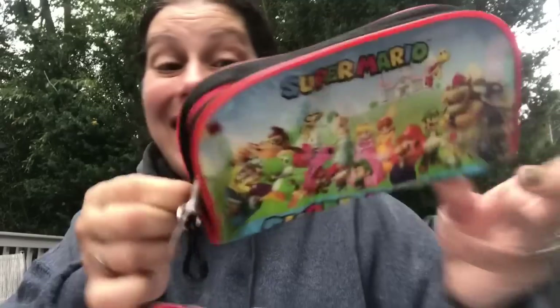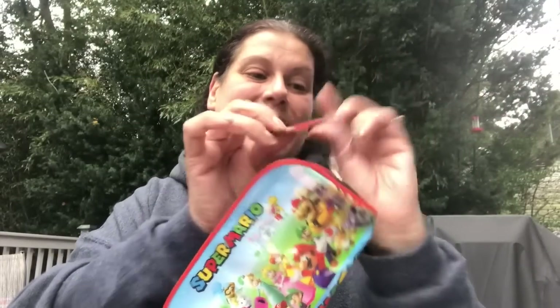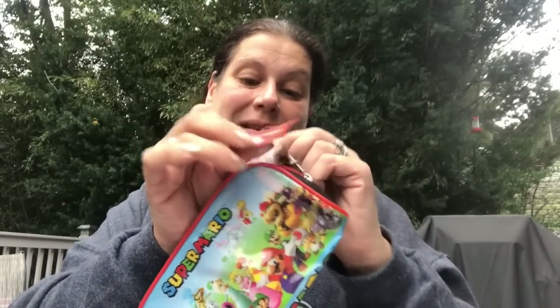Then I freaked out — look at what I found for 99 cents! Oh my God, I should have gotten more. I don't need more but I should have gotten more just to have them. I absolutely love this, I can't believe it. I think that might have been from Walmart originally — but 99 cents. I did not expect to see that.